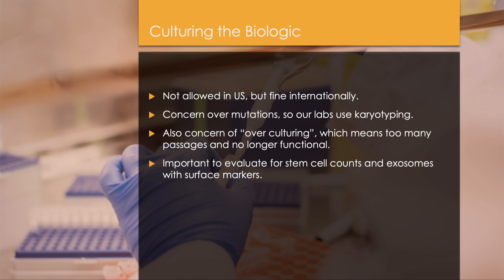There is also concern over over-culturing. If you culture a biologic too many times, you're going to make those stem cells non-functional — it's called senescence. We make sure that does not happen. Our specimens are only cultured up to five times. It's also important to evaluate for stem cell counts and exosomes with surface markers, not just with a cell counter.